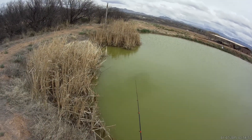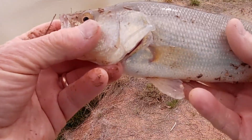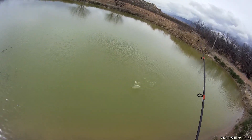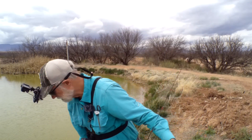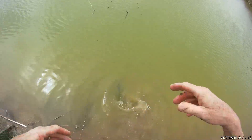Got one — all right, guys. Bass number five here. Right there. Got another one — all right, number six. I saved it, I got it. Officially boated. Number six. There you go, little friend. You'll live to fight another day.